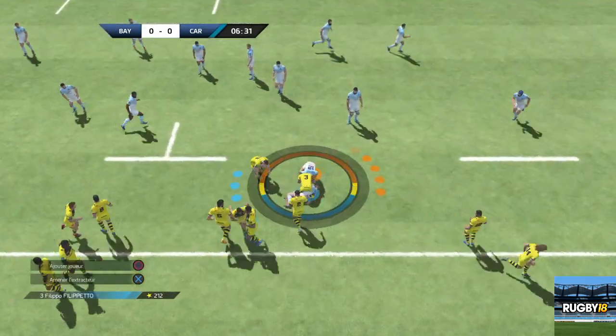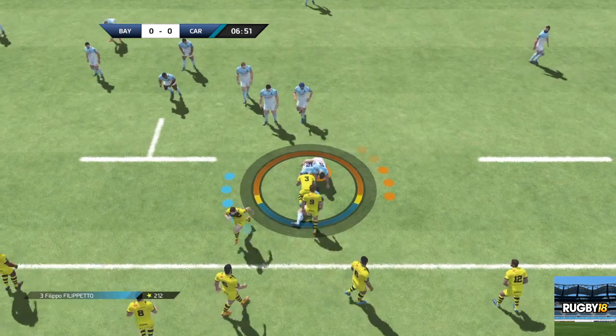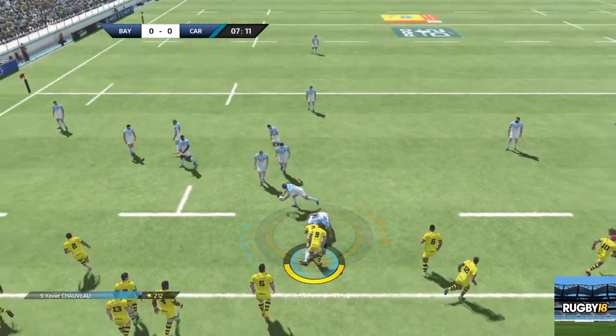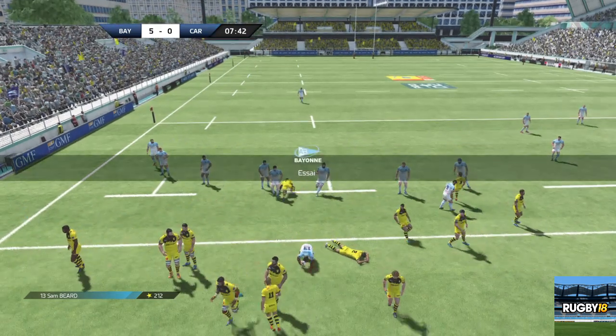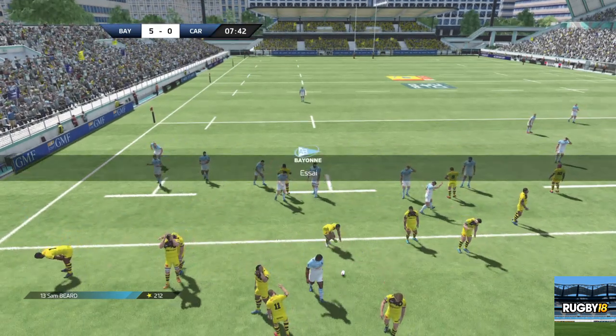Quelle superbe défense de Beerb. Il s'en est fallu de peu. Le ballon va être libéré par Higuinis. Et voilà le premier essai de ce match.